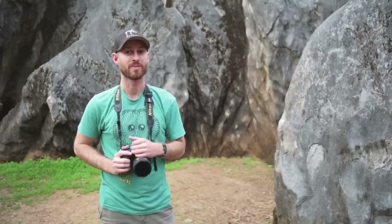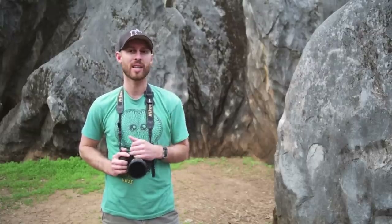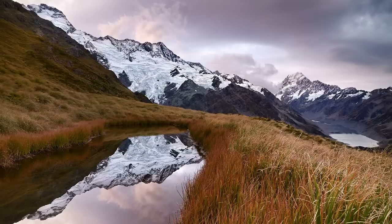Do I really need a tripod? Well, yes — at least if you ever want to take any photos like this, or this. A good tripod not only gives you a stable base to shoot from for the highest quality shots, as well as the ability to do long exposure photography, but it also gives you consistency, which is the best possible thing you could ask for when you're dialing in that perfect shot.